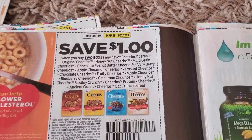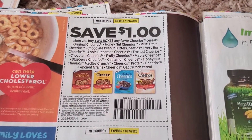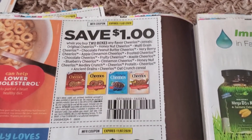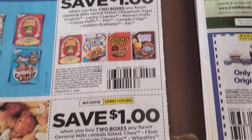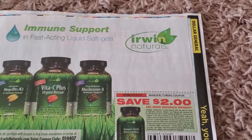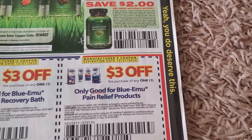Cereal — not Kellogg's, General Mills — a dollar off two. I think last week's insert or the week before had a dollar off one of these Cheerios, which is better than this one. Dollar off two, dollar off two. These are stuff to boost your immune system — Blue EMU, whatever that is.